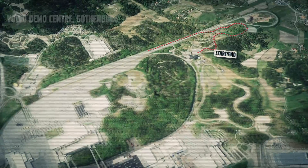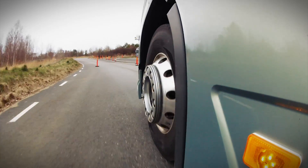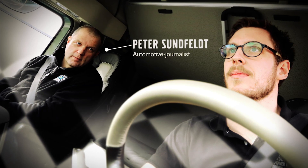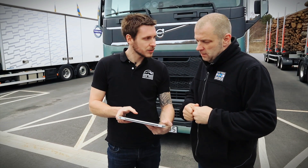Our showdown today will take place at the very same track as this year's Drivers Fuel Challenge Final. The track measures seven kilometers and the rules are simple: finish the circuit under 15 minutes and obey all traffic rules. The contenders are me, Peter Sundfeldt, former race car driver and automotive journalist, and Andrew Lowe, Volvo Trucks Driver Development Manager.